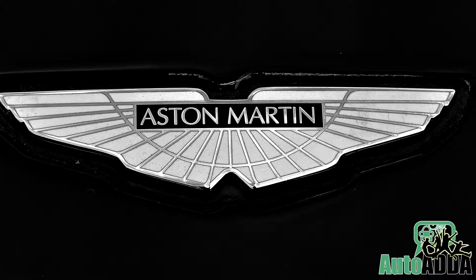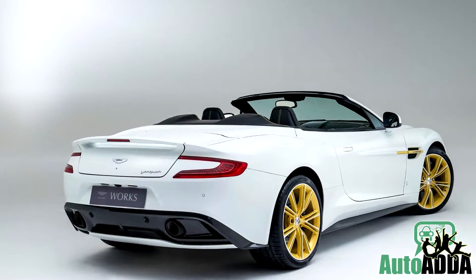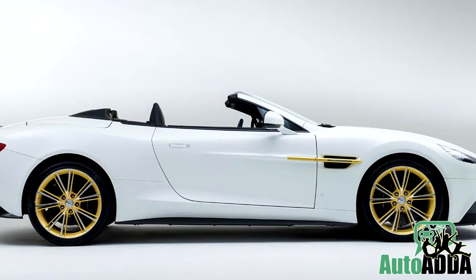Reportedly, Aston Martin Works announced to celebrate its 60th anniversary by launching a special edition of the Vanquish, which will be limited to six units only.